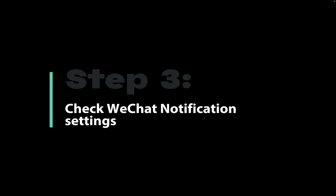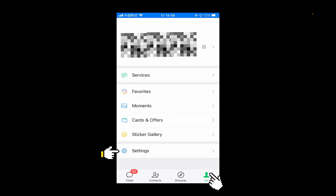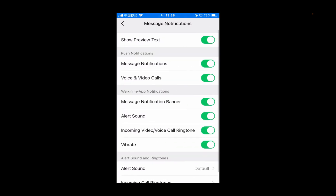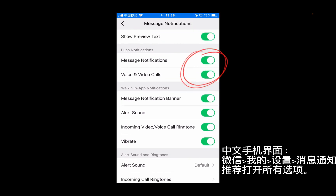If the issue is not fixed with the previous steps, check the WeChat notification settings. Open the app, tap Me, and go to Message Notifications. It's recommended to enable all the items — at least the two push notifications.